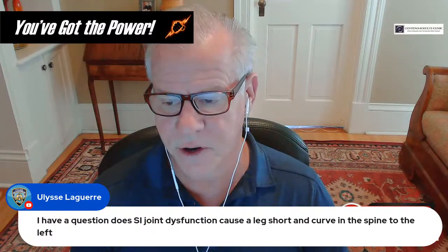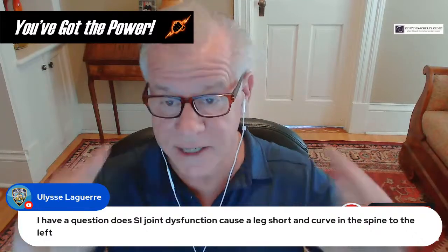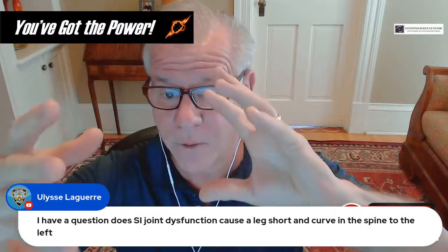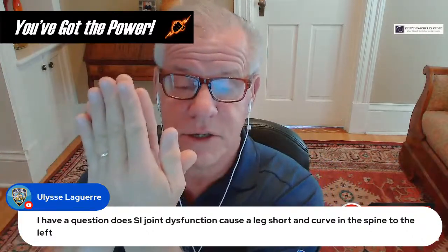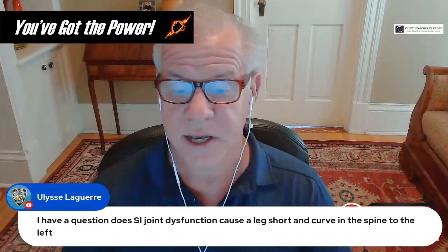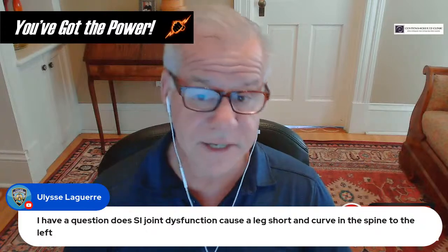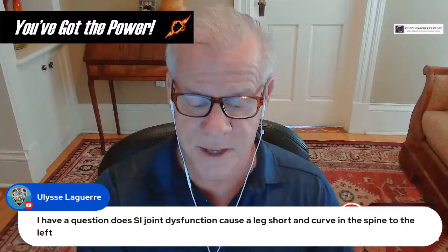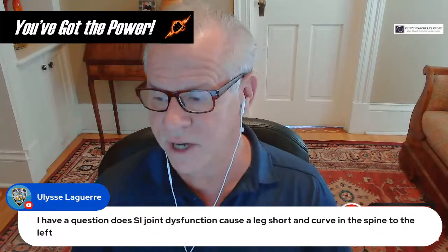SI joint dysfunction can cause one ilium to rotate forward and the other backward. That ilial rotation can lead to the sacrum getting turned, which can lead to some scoliosis in the spine. The treatment is usually getting rid of the SI joint instability so it doesn't rotate anymore.